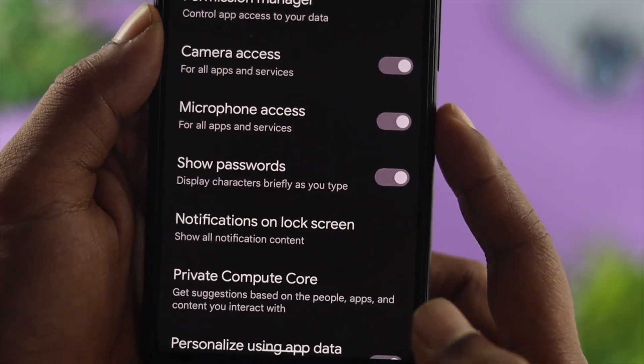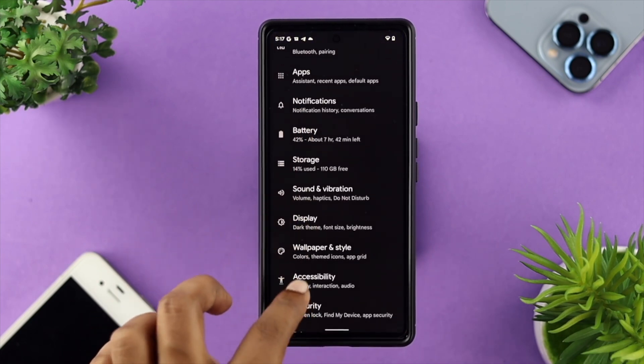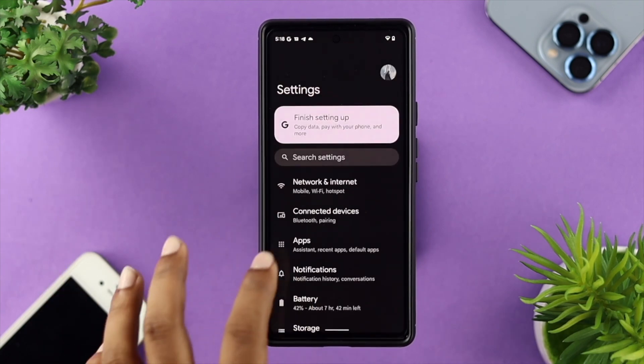Let's talk about microphone access on your device. To check this, you need to tap on Settings, scroll down, and tap on Privacy. From there, you'll be able to see the option called microphone access on your device. Go ahead and enable this option, and right after that, simply get back, scroll up, and tap on Applications.